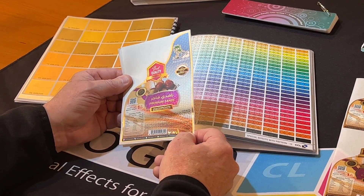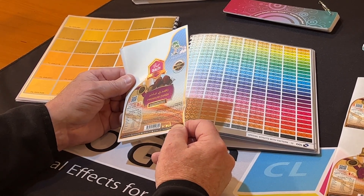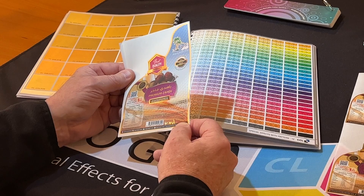They have 280 metallic colors that they're providing their clients, along with our pattern effects, which they have seven volumes of.